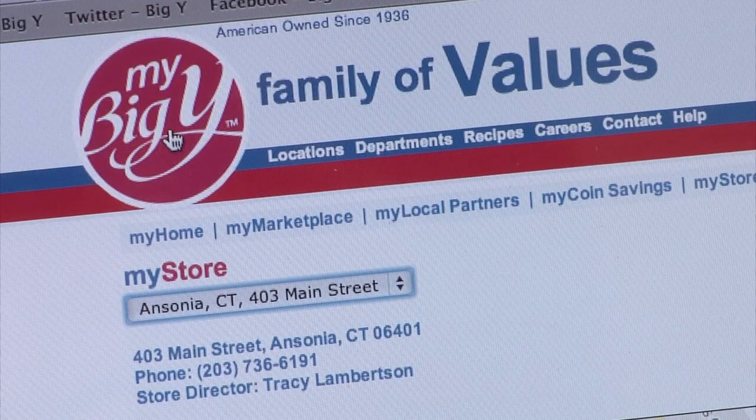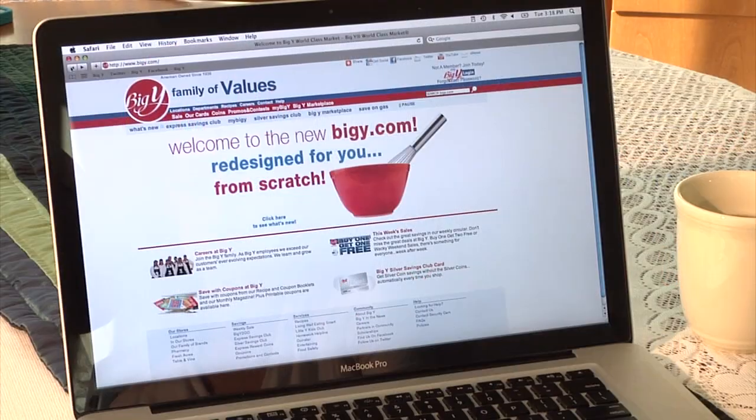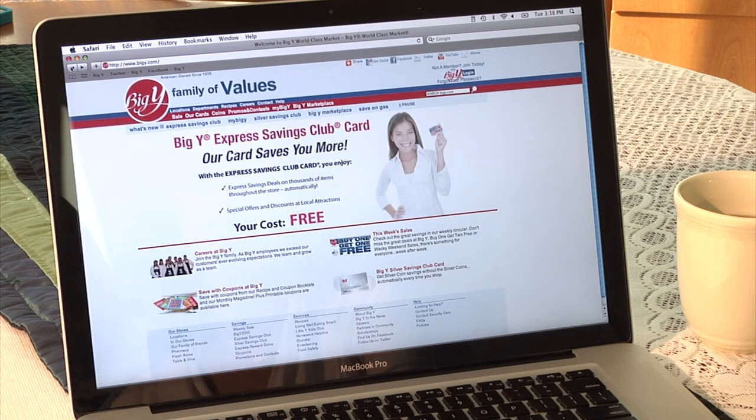Want to get back to the main page of BigY.com? Just click here and explore some more. We hope we've helped you navigate the site. If you have any questions while you're browsing, please feel free to contact us. Thank you.